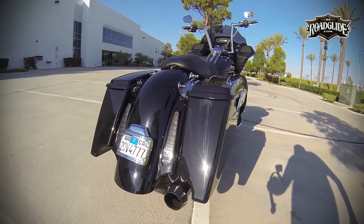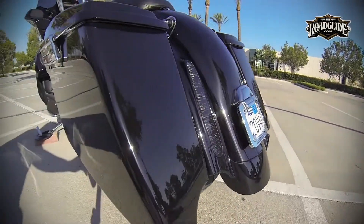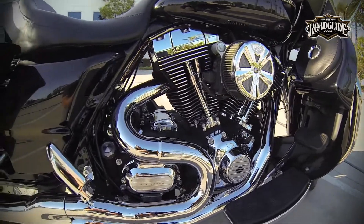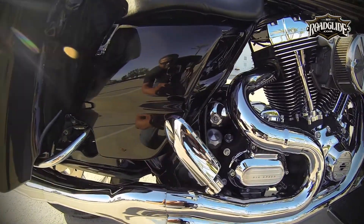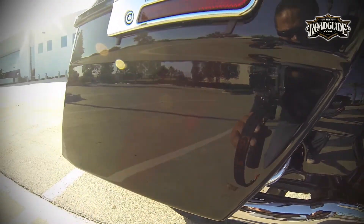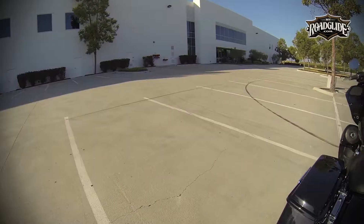In our case, we were running a CVO fender. Clean, simple body lines, solid construction, and an attractive price point make V-Twin Manufacturing's Deep Style saddlebags an excellent choice for the consumer looking to get the best bang for their buck.